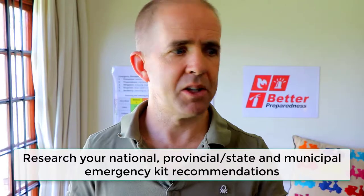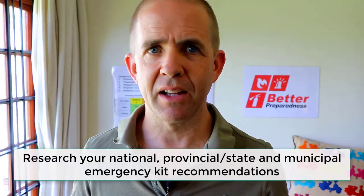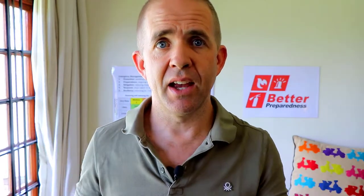Whenever you're buying a kit, look at the content list. Ask yourself: is this what applies to me, to my family, to my local environment, your climate, and so on. You can do research. For example, the government of Canada has some fantastic packing lists. The US government and a lot of European countries have great packing lists and suggestion lists of what you should have in your emergency kit. Take a look at them and compare what's in your kit.